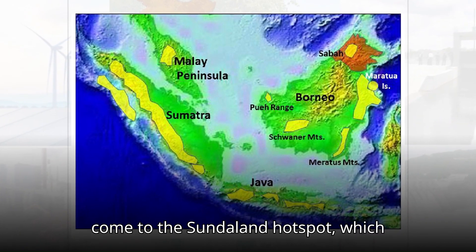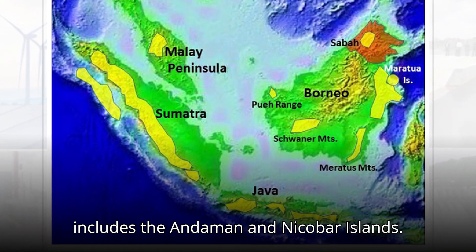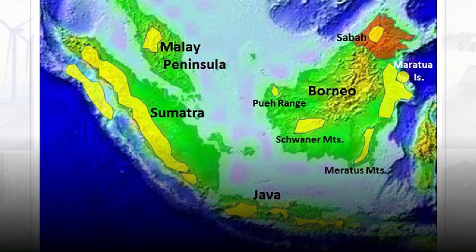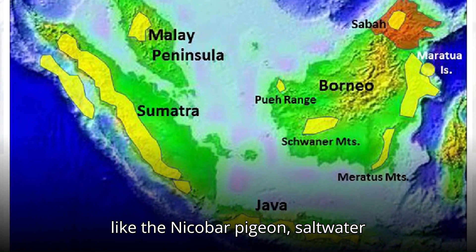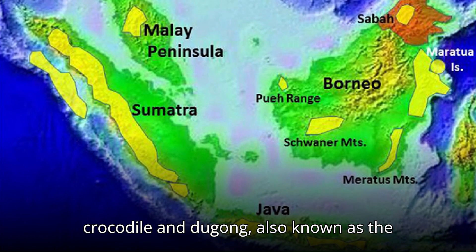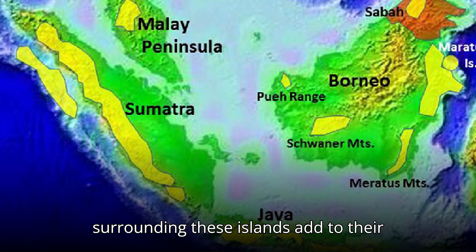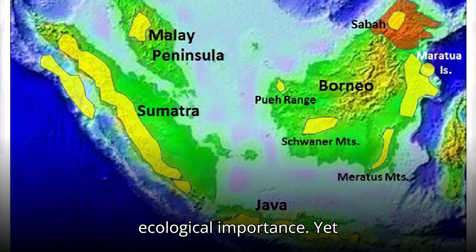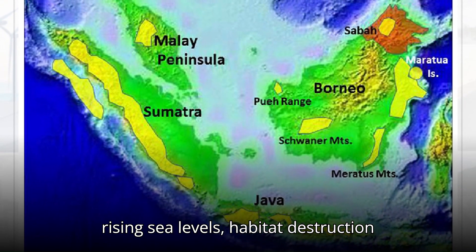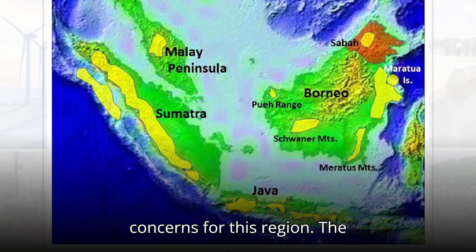Finally, we come to the Sundaland hotspot, which includes the Andaman and Nicobar Islands. These islands are known for their unique ecosystems, home to species like the Nicobar Pigeon, saltwater crocodile, and dugong, also known as the sea cow. The coral reefs surrounding these islands add to their ecological importance. Yet, rising sea levels, habitat destruction, and invasive species remain significant concerns for this region.